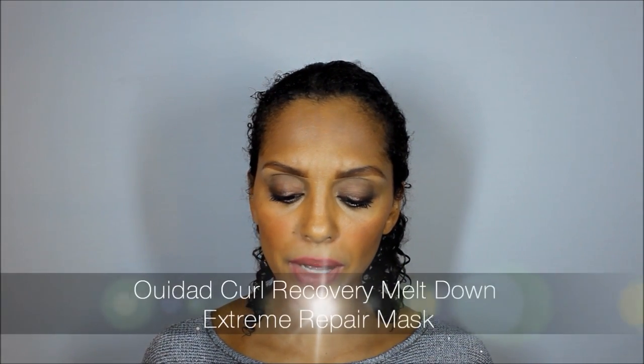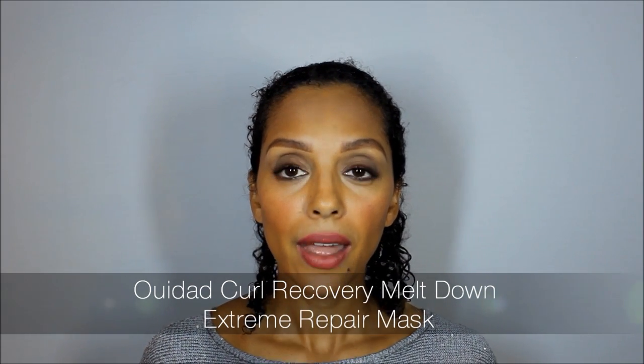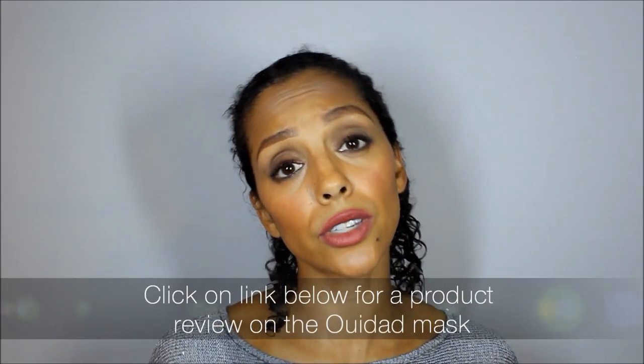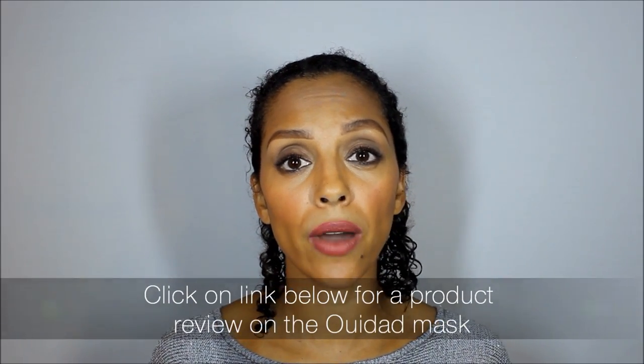I typically leave the conditioner on for just a few minutes but you can absolutely leave it on longer if you choose to. I don't have a deep conditioner to show you today but one that I really fell in love with is by Wee Dad — it's called the Wee Dad Curl Recovery Meltdown Extreme Repair Mask. That mask will turn your hair into silk and it really nourishes your curls. I'm actually going to provide a link to a review I wrote on meltingpotbeauty.com in the description box so you can read more about it.